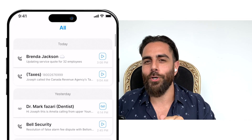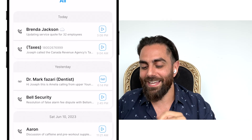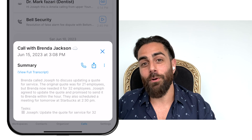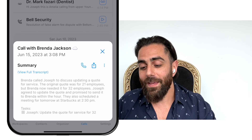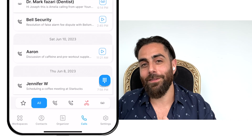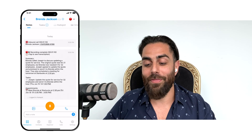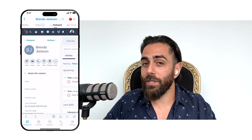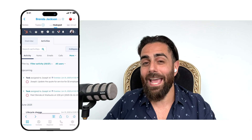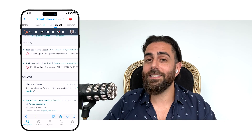If I press the play icon, I can actually see a longer summary right here on my phone. I can also click on Workspaces and dive deeper into this contact, with direct access to their page in HubSpot. And there it is — the full call recording, transcription, summary, tasks, and appointments of my conversation with Brenda.